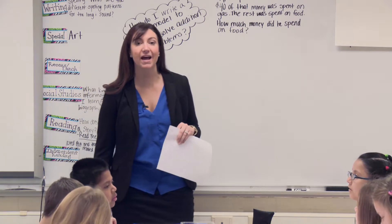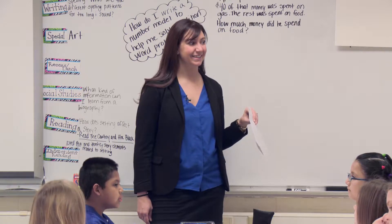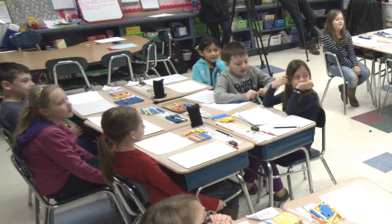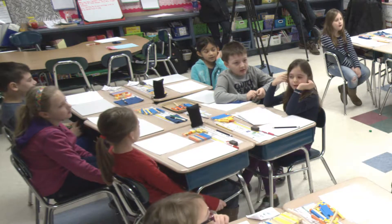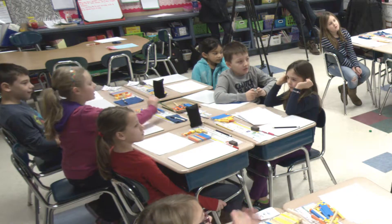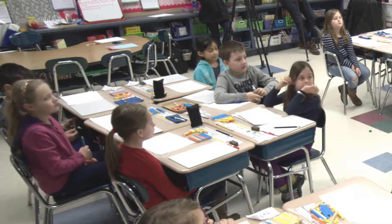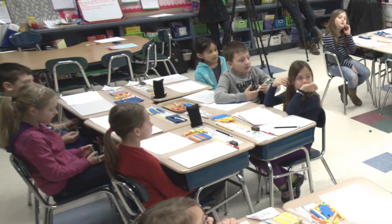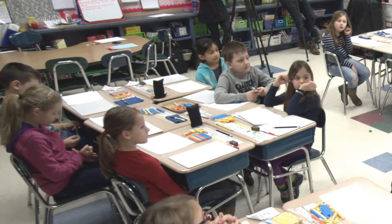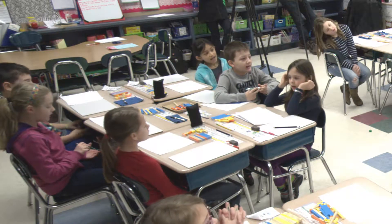Nine plus five. Fourteen. One ten, four ones. Let's say it again together. Fourteen. One ten, four ones. Excellent. Five plus seven. Twelve. One ten, two ones. Six plus four. Ten. One ten, zero ones. Excellent. Last one. Nine plus nine. Eighteen. One ten, eight ones.